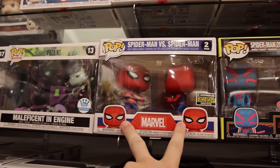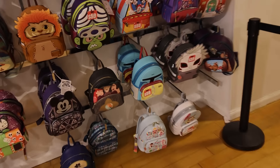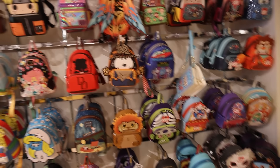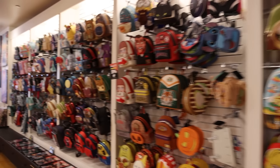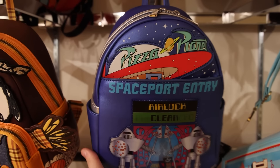Some of my favorites include the Spider-Man vs. Spider-Man, as well as one I've never seen before in person. Before we get into more Funko Pops, I want to show you on the opposite side — they have a giant wall of Loungefly. I'm not going to go through the entire wall because of how many they have, but there are definitely some interesting ones I've never seen before in person. One I'll point out is this space one — it's Pizza Planet, and it's got a lenticular front.